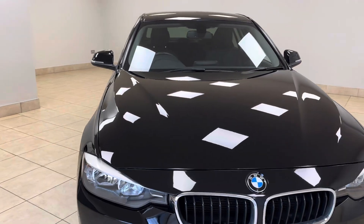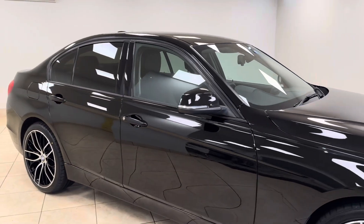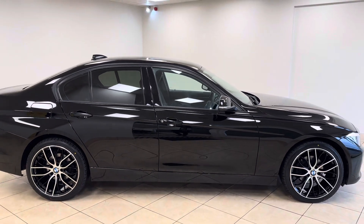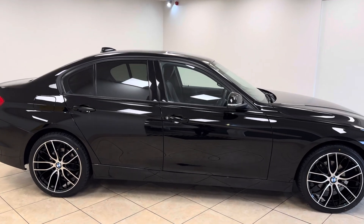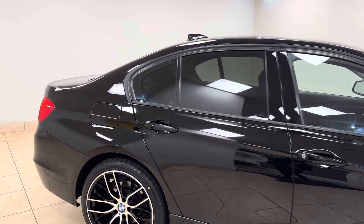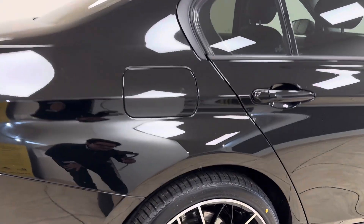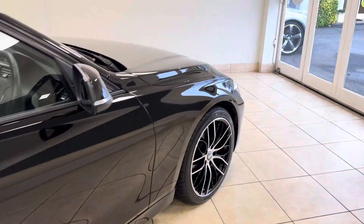Offering fabulous value for money, this 3 Series has been best in class for a number of decades when it comes to luxurious, sporty and do-it-all saloon vehicles. This particular example is very well specified, riding on 18-inch fully refurbished alloy wheels and shod in brand new tyres all round.